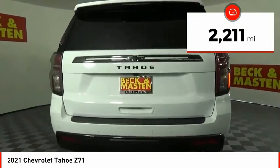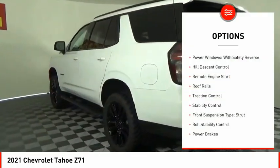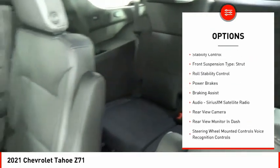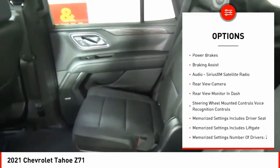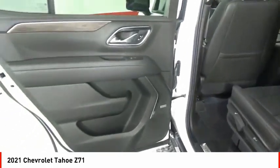This vehicle has less than 3,000 miles. Here are some of this vehicle's great options: power windows with safety reverse, hill descent control, remote engine start, roof rails, traction control, stability control, front suspension type: strut.